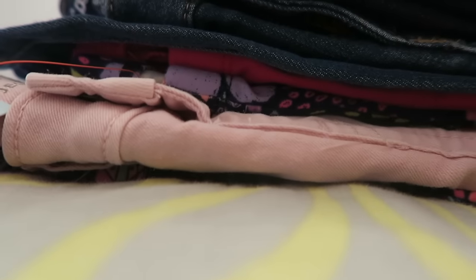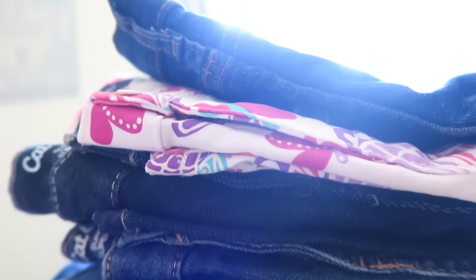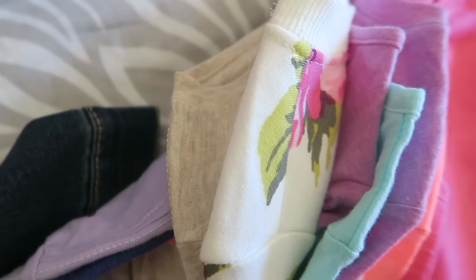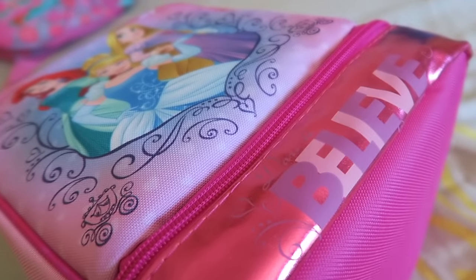Today I'm going to be doing Lillia's back to school haul — she is going into first grade this year. I cannot believe it! We of course did a big old shopping trip for her, just like we did for the twins as well. I'm going to go ahead and lay out some outfits for you guys.